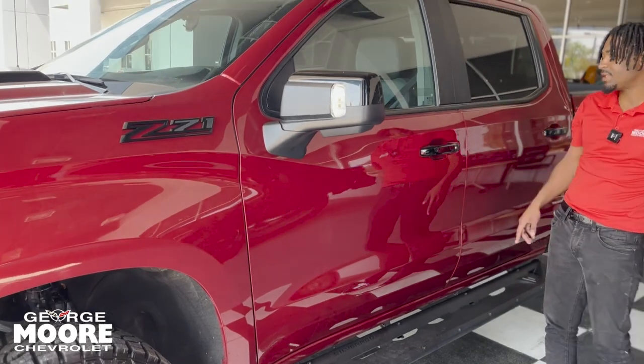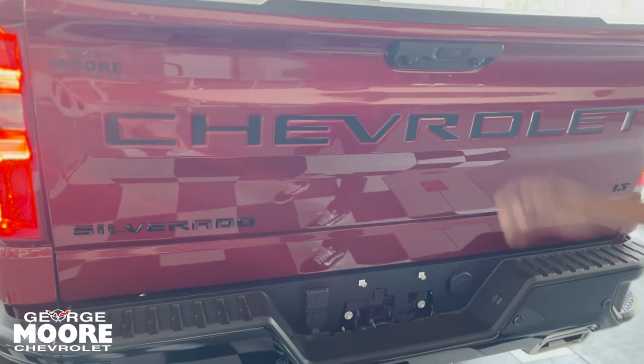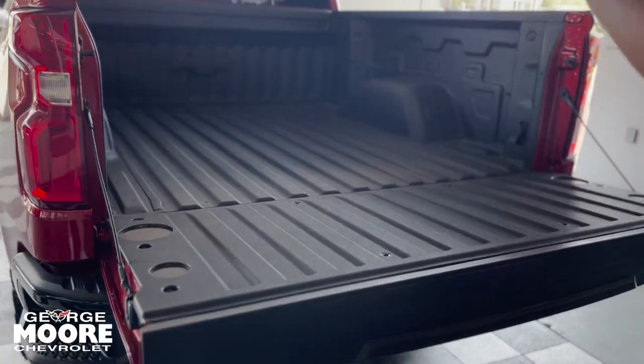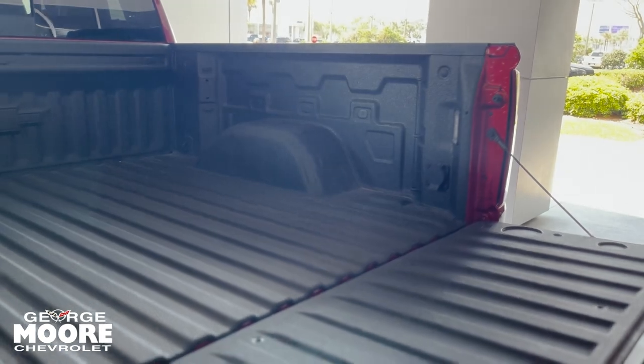Both sides have blind spot monitoring. Proximity locks on both sides also. Got your easy lift tailgate right there with the push of a button — gently lets down. Got your spray-in bed liner in the back, 12 different tie-downs back here as well. Got a three-prong outlet right there and your cargo lamp.